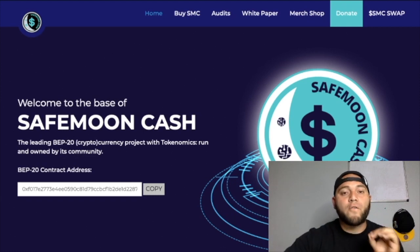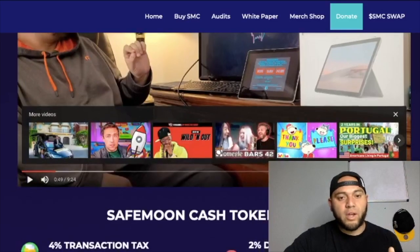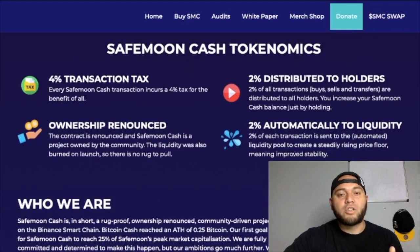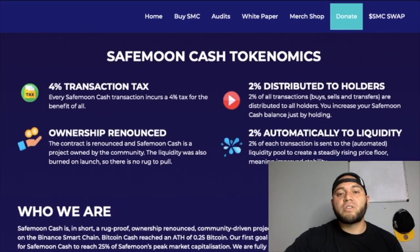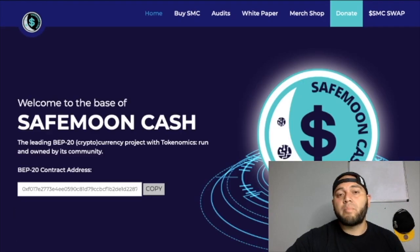This is SafeMoon Cash's official website and since we last talked about SafeMoon Cash they have done quite a good number of upgrades and updates. We all know that SafeMoon Cash also has tokenomics of 2% and 2% with a 4% transaction tax, and it's community driven — that's another positive thing.